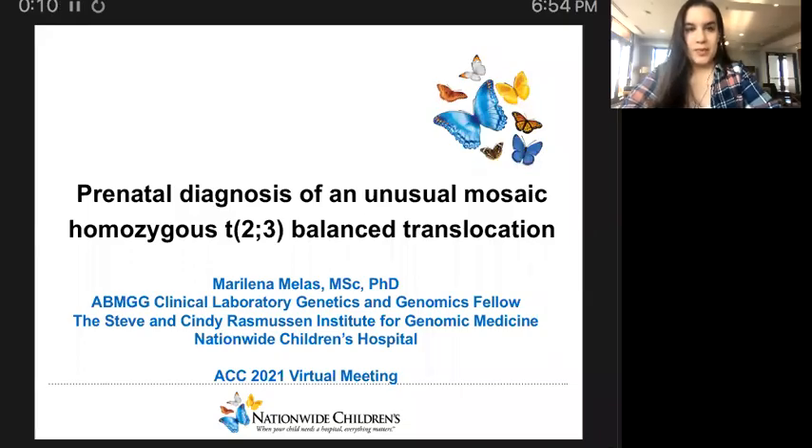Hello, everyone. My name is Marilena Melas, and I'm a second-year Clinical Laboratory Genetics and Genomics Fellow at Nationwide Children's Hospital. I would like to thank the Committee of the American Cytogenomics Conference for giving me the opportunity to present this case with you today.